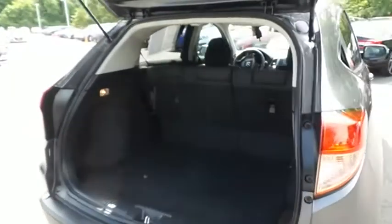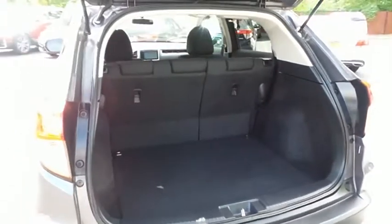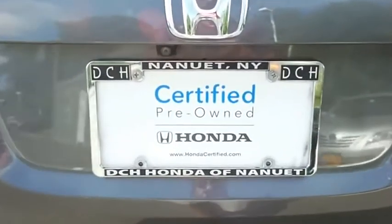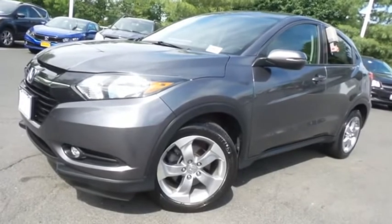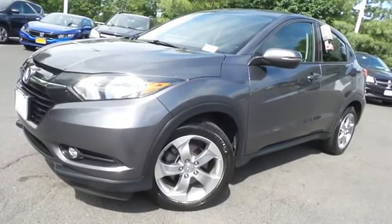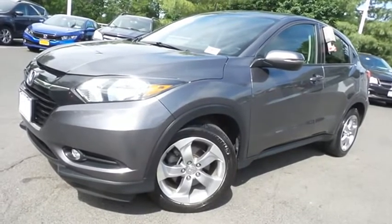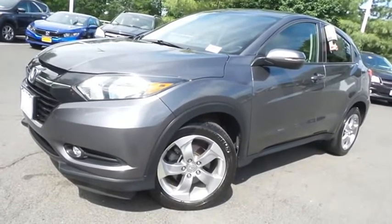This HR-V offers plenty of rear cargo space in the hatch. Come down to Honda of Nanuet today and test drive this gorgeous, extra clean, fuel-efficient 2017 certified pre-owned Honda HR-V EX all-wheel drive, with Bluetooth, reverse camera, blind spot camera, heated front seats, 17-inch alloy wheels and only 31,000 miles.